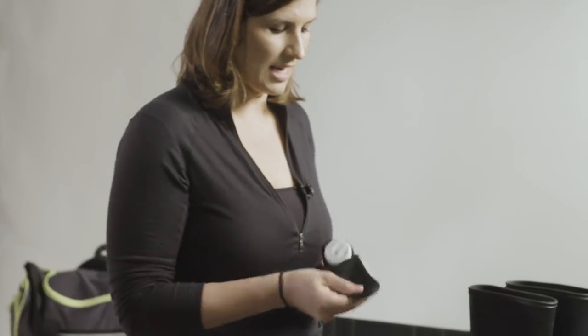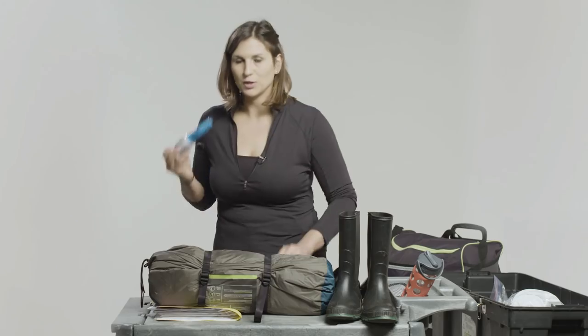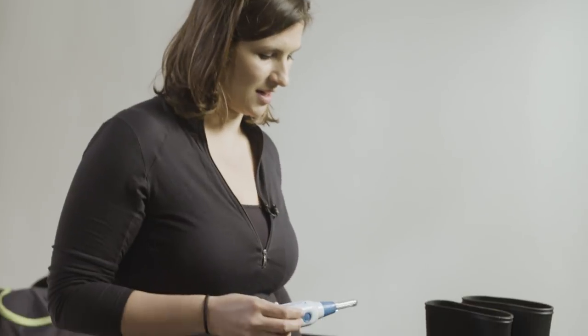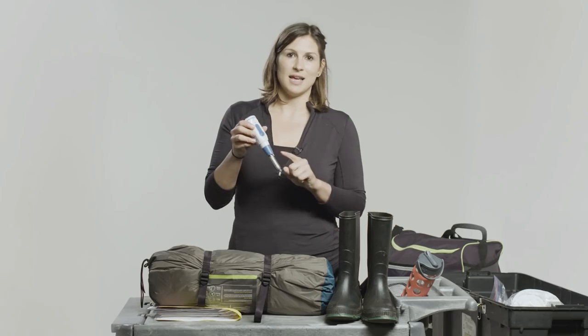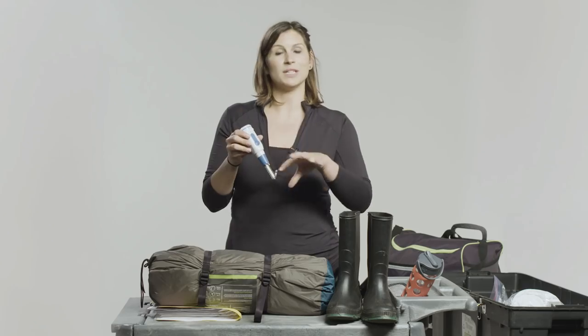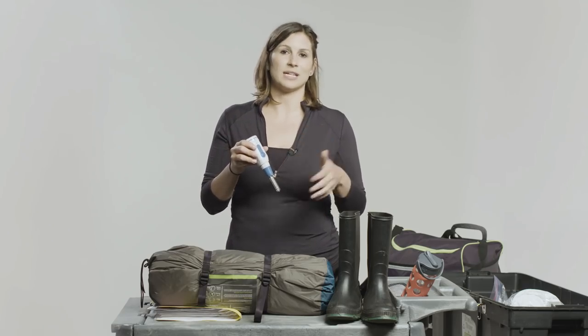This is really cool — this is a UV-based water filter. You take off the cover, make sure it's got its batteries in it, put it in dirty water, and push the button. A lamp comes on with UV light, and the UV light will actually kill any kind of viruses, bacteria, or protozoa that are in the water.